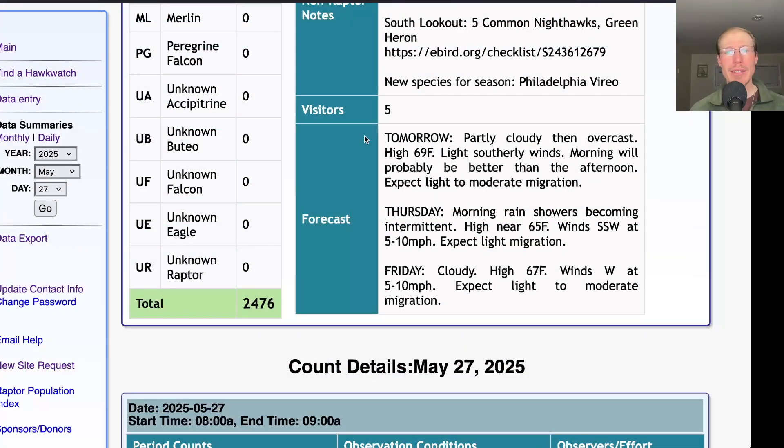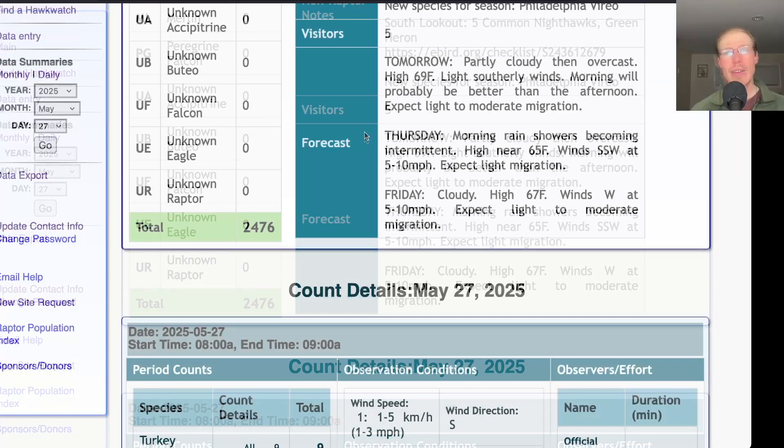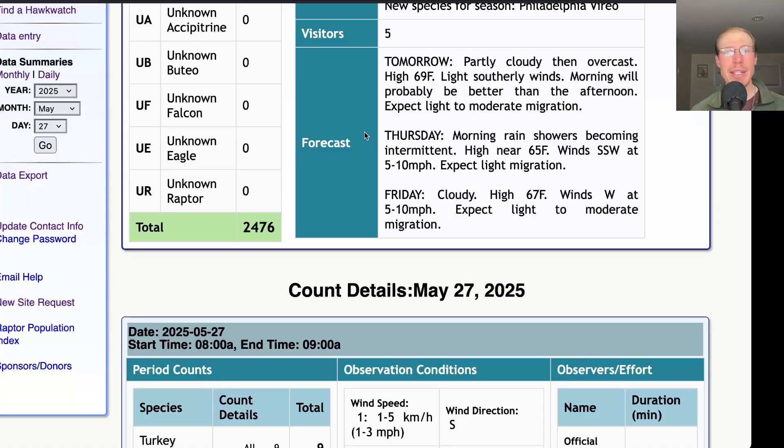Taking a look at the forecast for tomorrow, they're calling for partly cloudy skies in the morning, then becoming overcast with a high around 70 and light southerly winds. The morning will probably be better with that southerly wind and some sunshine. As the day goes on it may cloud over and we may get a lake breeze, so the morning may end up being the better time — I'd expect light to moderate migration overall. For Thursday, they're calling for morning rain showers, a high in the mid-60s, and light south-southwest winds — a good wind direction but fairly light and gloomy with some rain, so that'll hold back any raptor flight. Expect light migration.